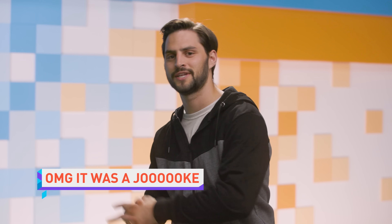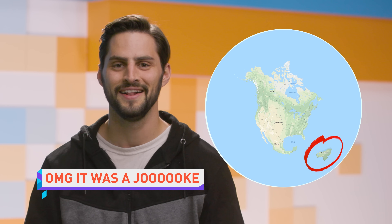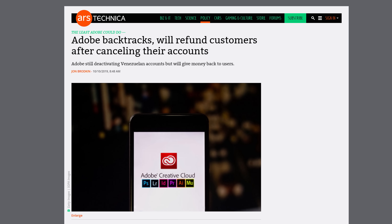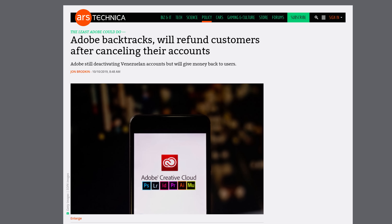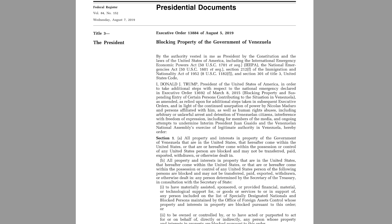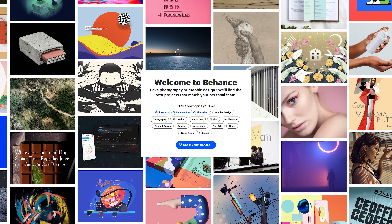Adobe has changed course and will refund Venezuelan customers after the company previously announced that they'd be cancelling their Creative Cloud subscriptions. Adobe originally said that they wouldn't give refunds because Trump's executive order required the cessation of all business activity — though it doesn't seem like that plan was even really targeted at regular Venezuelans, but rather at the country's government. Also, Behance is still available, so Behance away.